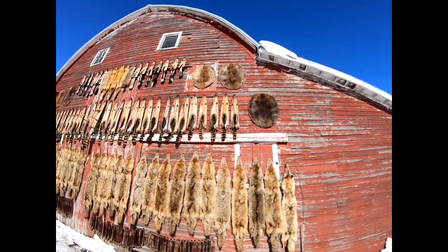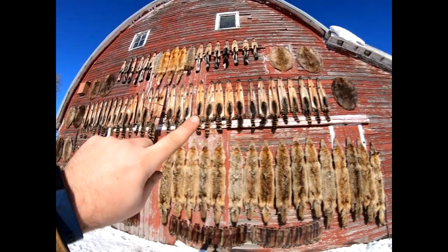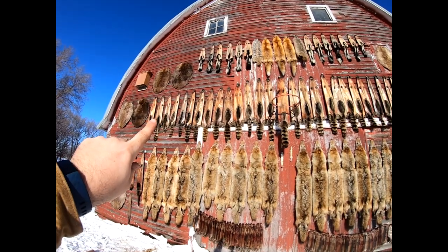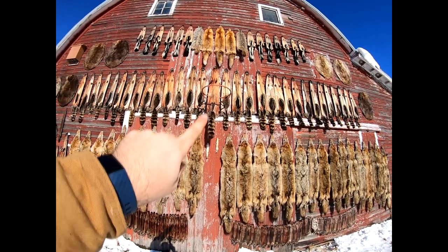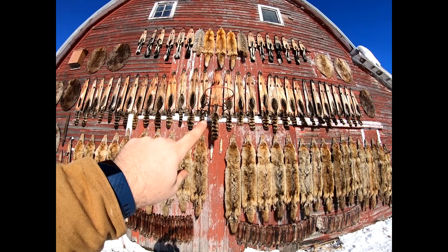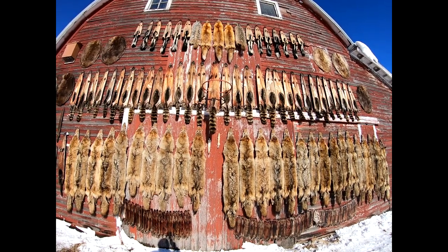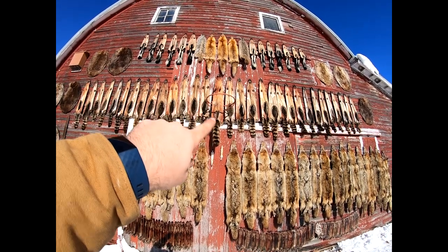Up here we got three beavers. The whole middle row starting right here, all the way down to that beaver, is all raccoons. This one here is that 32.6-pounder — we figured he's roughly a 7XL coon if you had sizes up that big. I'm going to get him actually tanned, so I didn't cut the belly hole and stuff out of him.